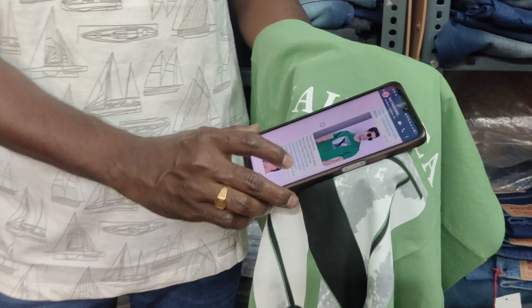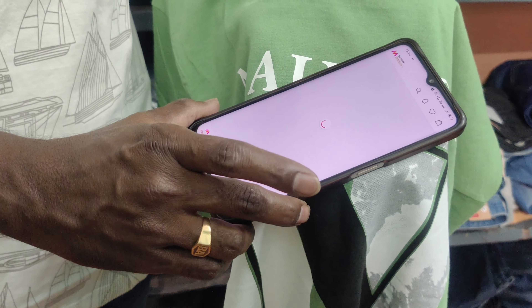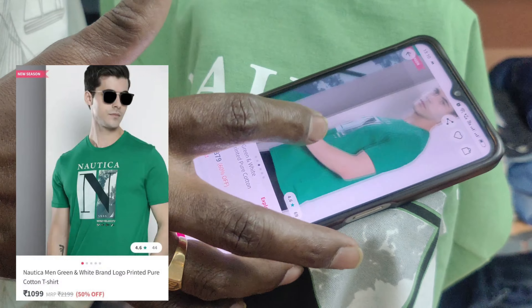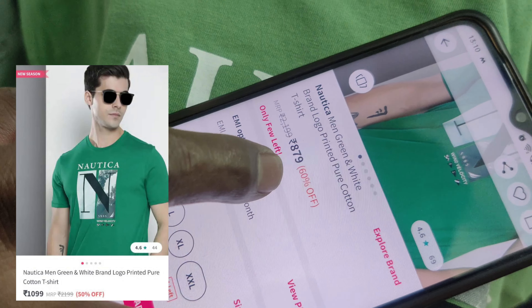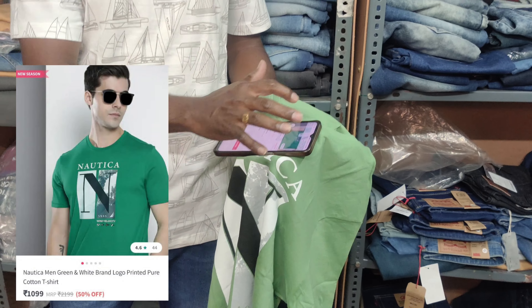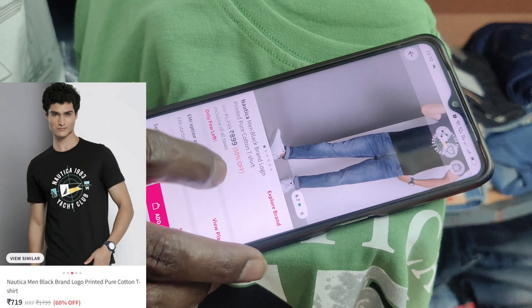Online we have a light print - linked to the Nautica brand. We are going to check it. We get the t-shirt and check the back side to see the paint. We have a green. So this price is Rs.879 and the MRP shows 60% off. Let's check the black one next.